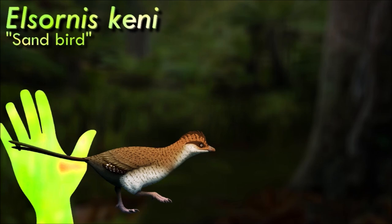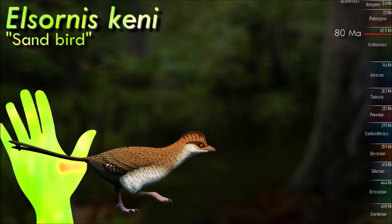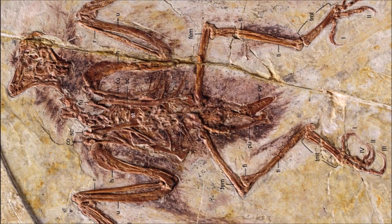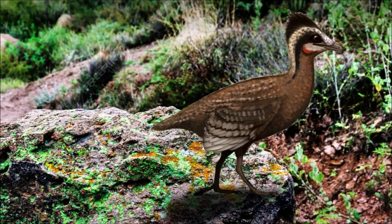Elsornis lived alongside famous dinosaurs like Velociraptor in what is now the Gobi Desert. Its wings and shoulder bones were very odd for an opposite bird, with proportions that don't match anything capable of competent flight. Instead, Elsornis appears to have been a flightless enantiornithian, a representative of a previously unknown terrestrial lineage.